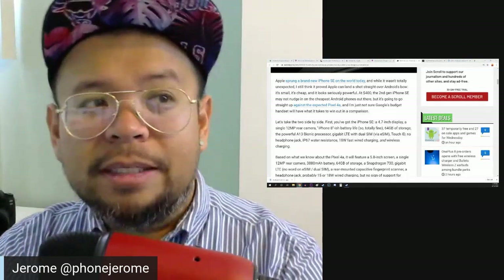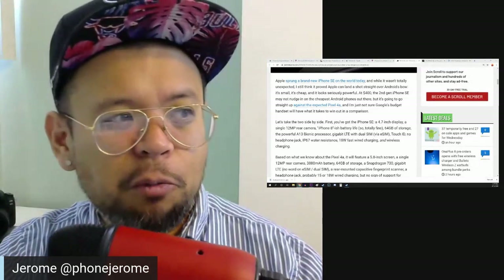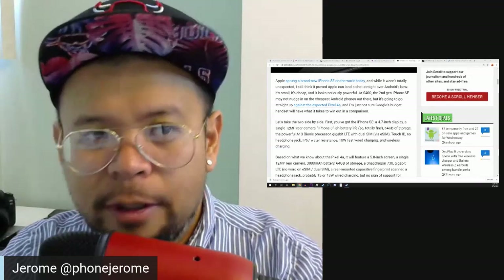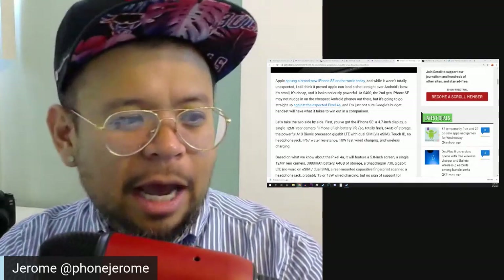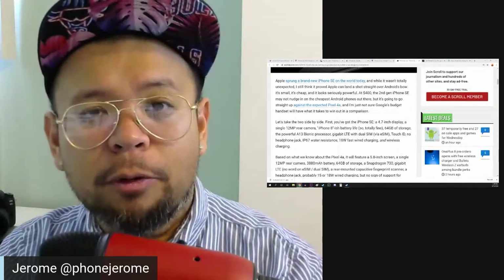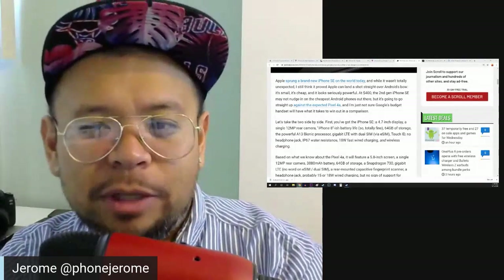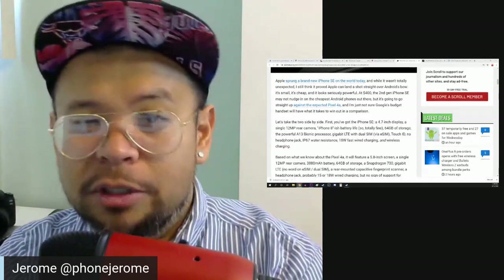On the other hand, the Pixel 4a is going to have the better camera overall. Night Sight is going to beat this iPhone SE hands down, but it's going to have a 700-series chipset, so it's not going to have the best chipset or be the best performer. This is where you're having the conversation about what's your priority — would you rather have a better performing phone with a really good camera, or a better camera with okay performance? I still think even without night mode, the iPhone SE takes the edge over the Pixel 4a.